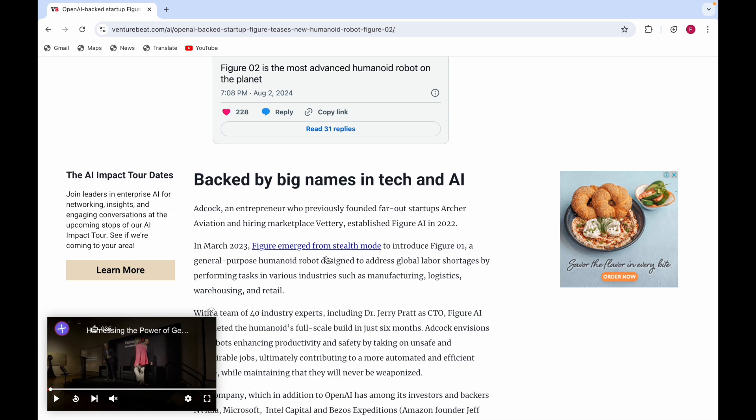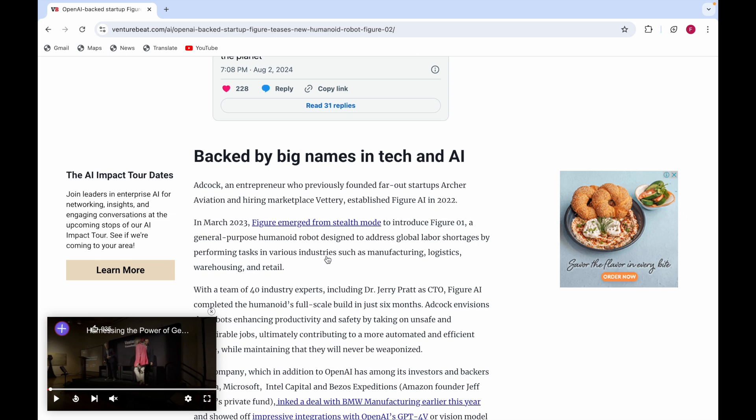Figure 01 is designed to address global labor shortages by performing tasks in various industries such as manufacturing, logistics, warehousing, and retail. With a team of 50 industry experts including Dr. Jerry Pratt as CTO, Figure AI completed the humanoid's full-scale build in just six months.